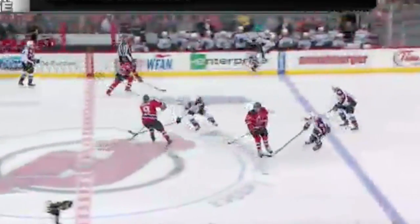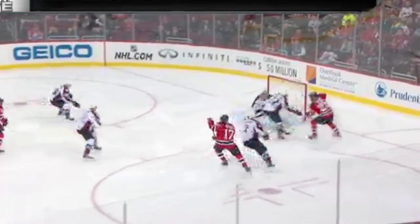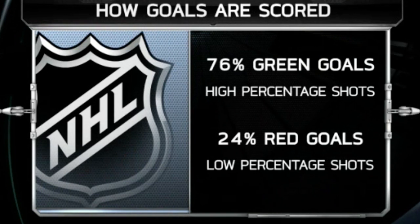Here's another example of a red rebound. This is a play that develops off the rush, where the goalie should not just be stopping this puck but is required to control it. This puck shouldn't end up in the back of the net — it is now considered a bad goal. Remember, 76% of all goals in the NHL are scored on green shots, with only 24% being red.